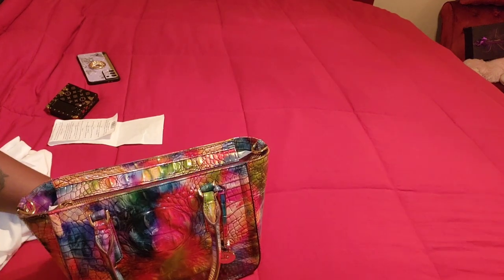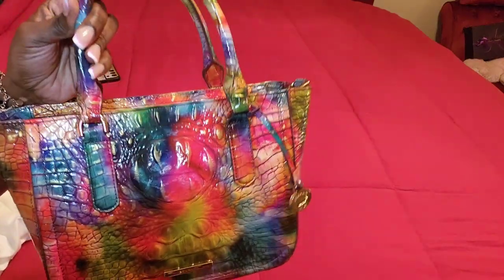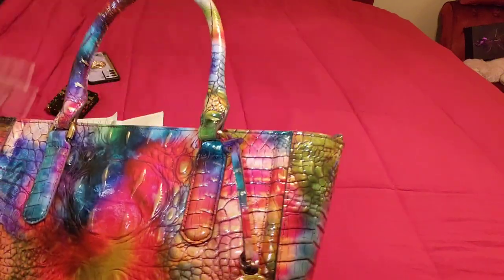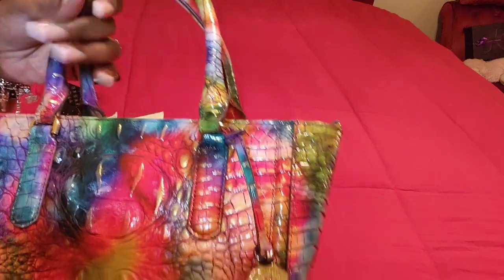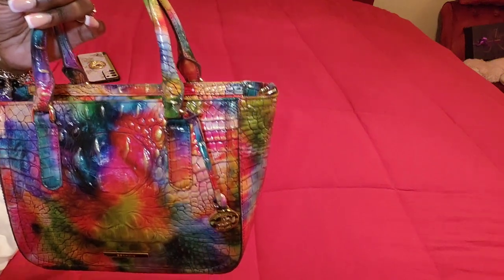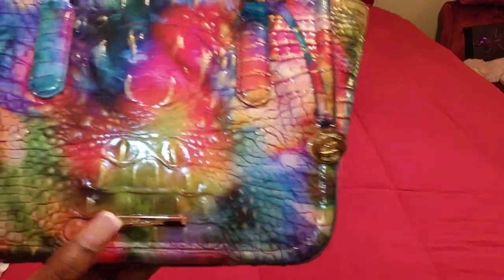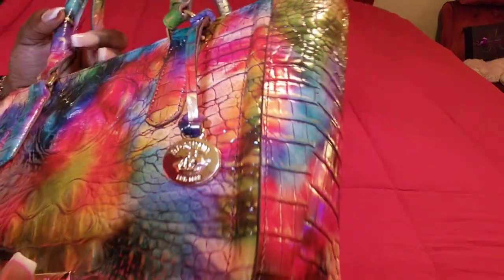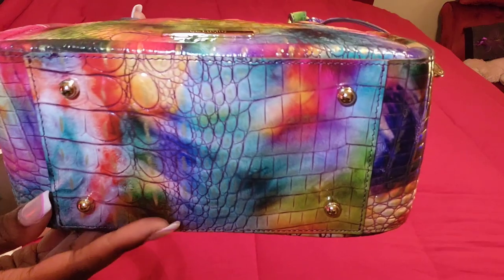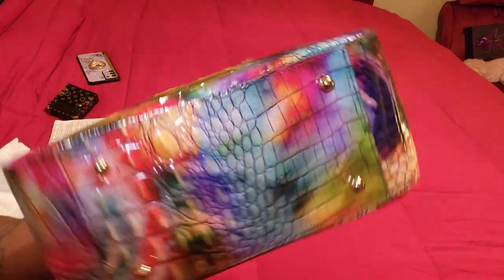It didn't come factory-wrapped, of course, because it came from the outlet — it's just like going to the Coach outlet and buying, except you're ordering over the phone. So it came just how I revealed it to you guys, except it was in the box. This bag is just absolutely stunning, y'all. The Brahmin plate is at the bottom of the bag. It does come with the medallion and it has four feet at the bottom, which was definitely a bonus for me. Look at the bottom of that bag — oh my god.